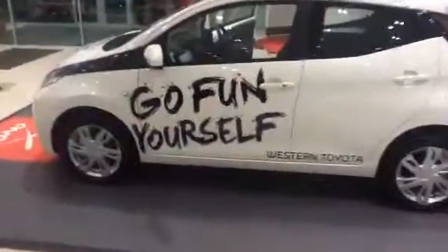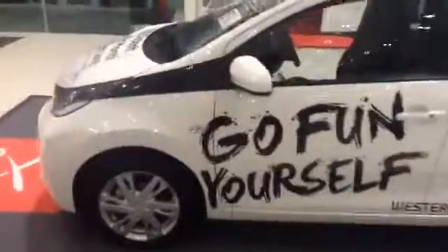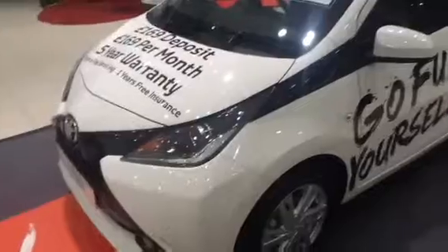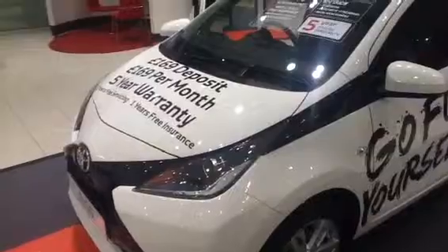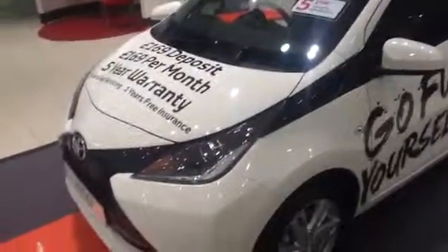Please, if you do require any further information on the vehicle, do not hesitate to give me a call. My name is Stuart McRindle. My telephone number is 0131-333-1-333. Thank you very much indeed.